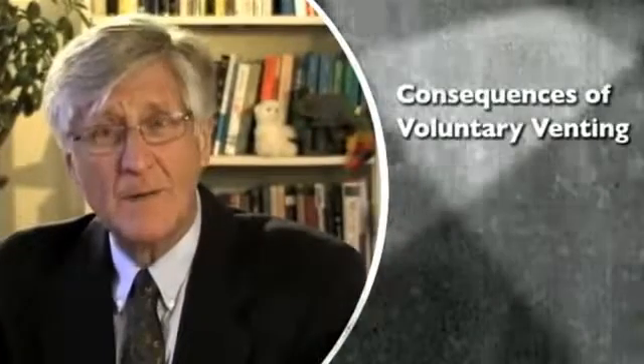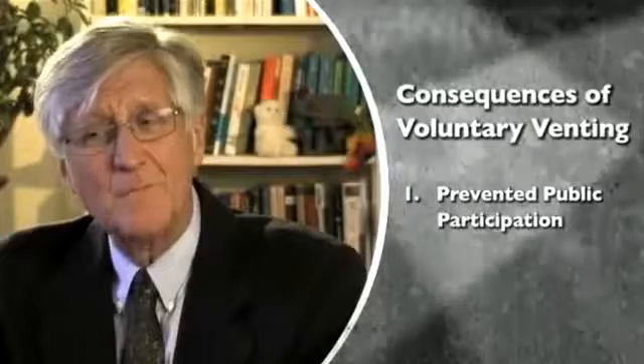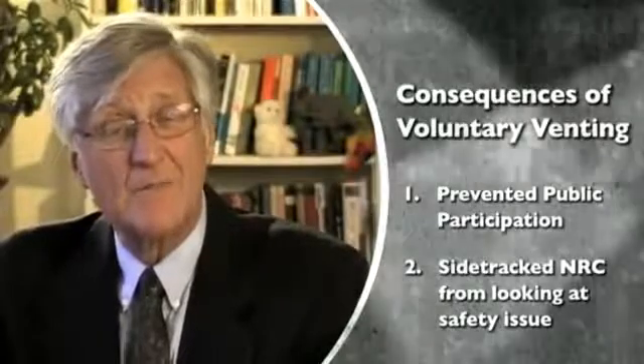If the Nuclear Regulatory Commission had required the vents, it would have opened up the licenses on these plants to citizens and scientists with concerns. By having the industry voluntarily put these vents in, it did two things: it did not allow any public participation in the process to see if they were safe, and it didn't allow the Nuclear Regulatory Commission to designate these vents as safety-related. It sidetracked the process entirely. These vents were never tested until Fukushima — this containment was never tested until Fukushima — and it failed three times out of three tries.